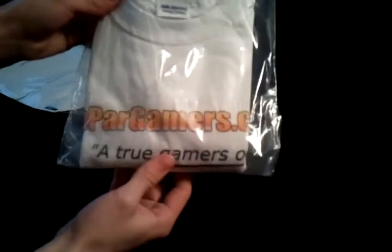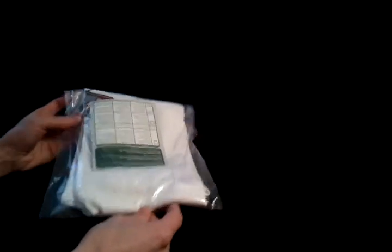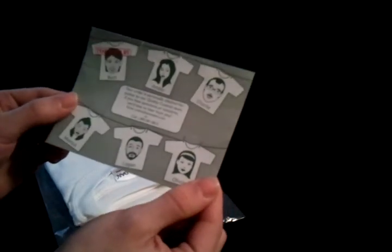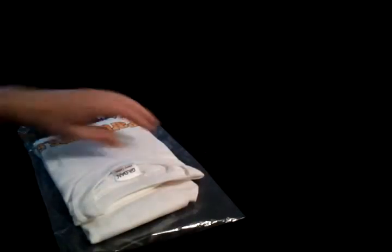Here it is — the basic shirt, subpargamers.com. Let me get this out of the bag. I was kind of worried about the size; I got a medium because that's what I wear in real life, so I'm hoping it fits well. It's inspected by Burt — if you have any concerns there's an email or phone number there. On the back we have washing instructions. The shirt itself is really nice — it's a thick, quality shirt, not thin at all.